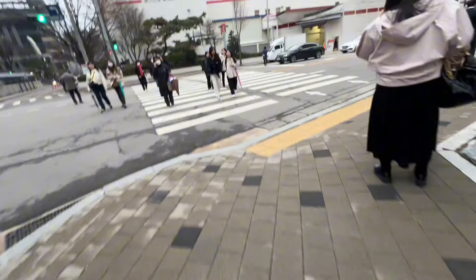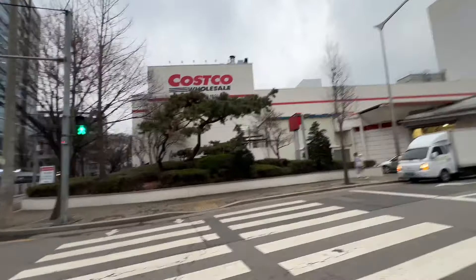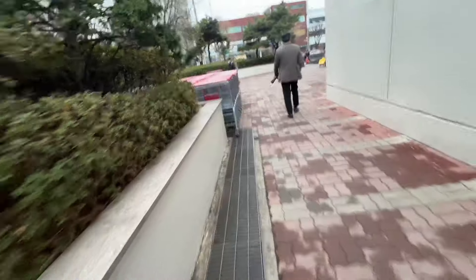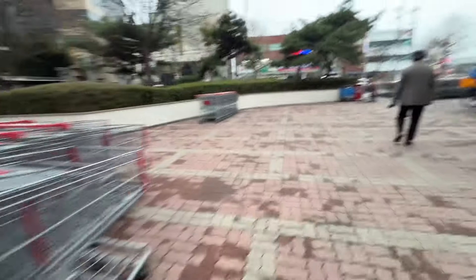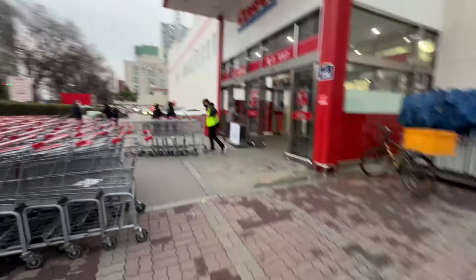Now we're on a mission to go to Costco out here in Seoul. One of our missions to accomplish is McDonald's and Costco, of course Starbucks. Now we're headed to Costco — there are a bunch of them actually. We found our Costco. There is a Costco out here in Seoul. Got my Costco cart.